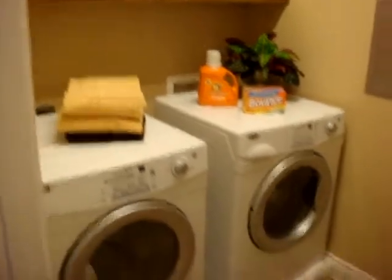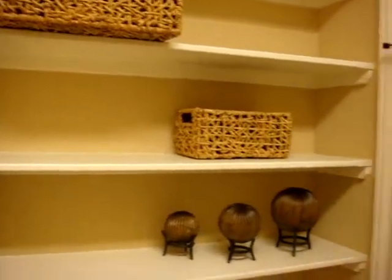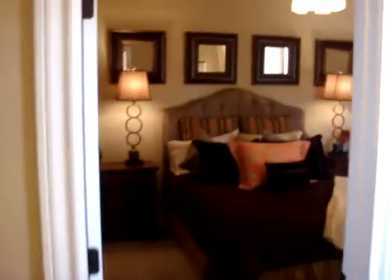Off the hallway is the utility room with extra cabinet space and plenty of shelves, and into the third bedroom.